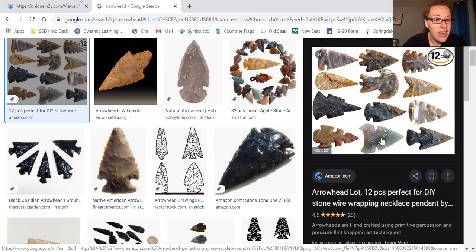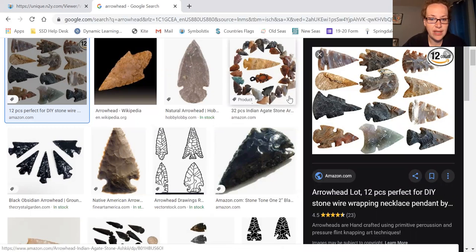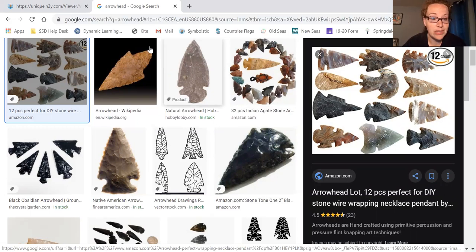They were used all the way up until Native Americans in the U.S. and other places like that. These were some of the different kinds of options. You can see different ones on our screen here. That was something that was really cool.